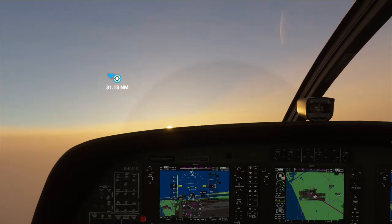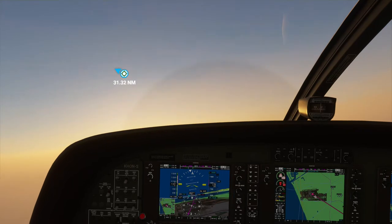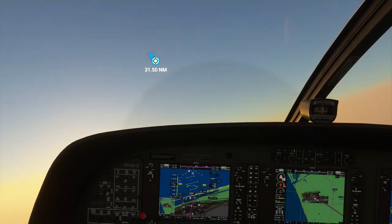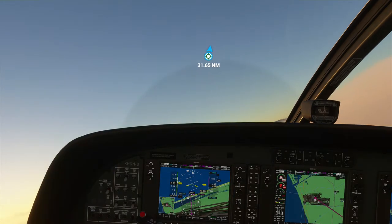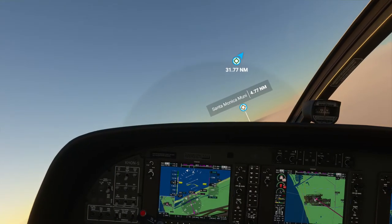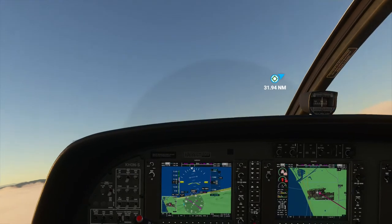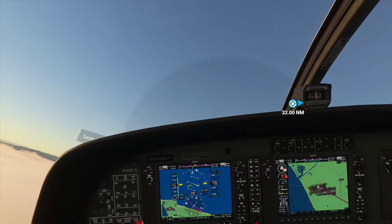Looks like we're heading towards the sun — I can kind of see it peeking over the dashboard. There it is, on the left. Hoping that it actually sets while we're flying, but we'll see. It's all a matter of timing. I think I steered just a little bit far, but this will get us back on the proper heading.